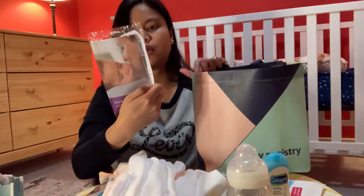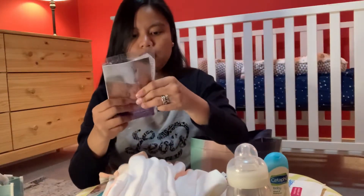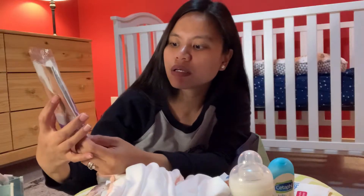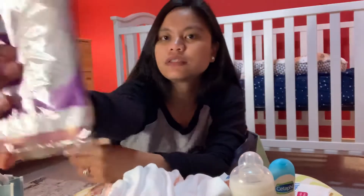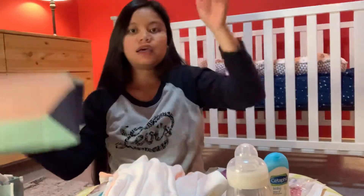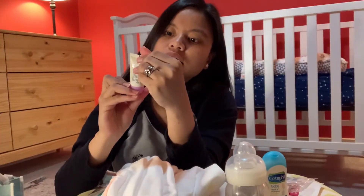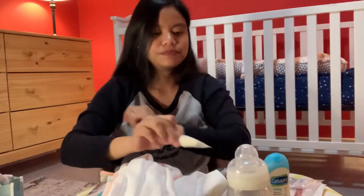And this — it has two disposable breast pads. And the last one is sunscreen — perfect! Alright, so that's it for the Amazon box. See you later!